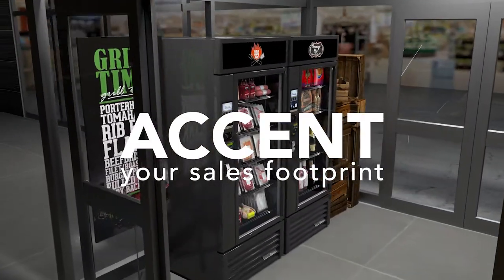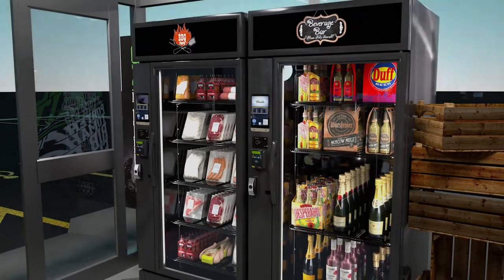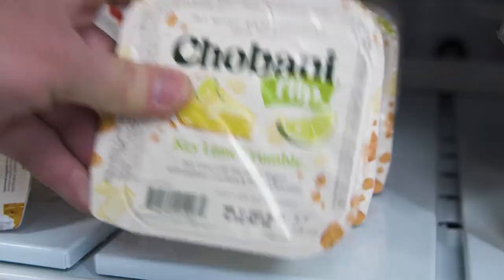Accent your retail sales footprint, increase sales opportunities, and reach your customers anytime, anywhere. Because grab-and-go isn't just common, it's routine.